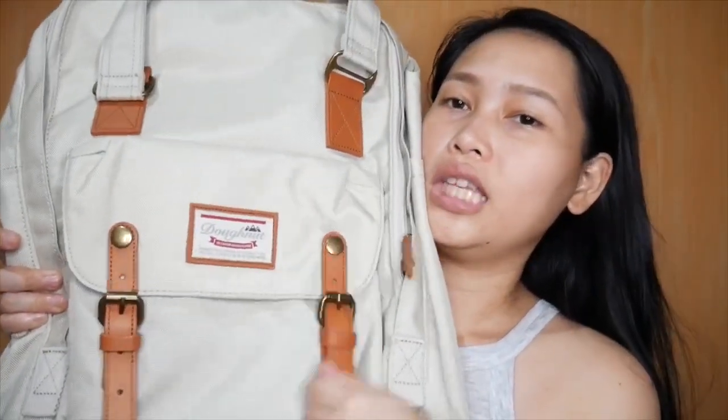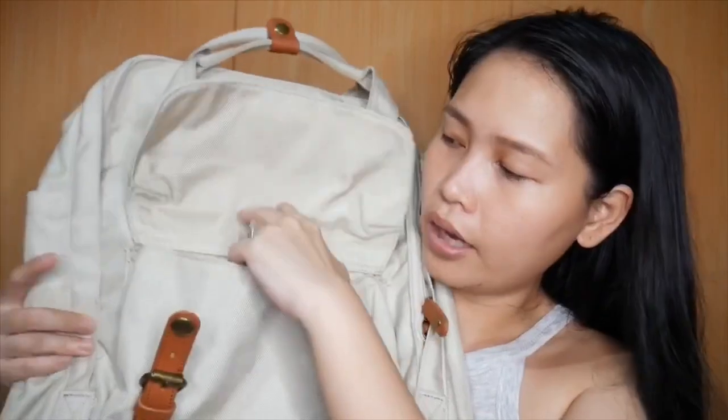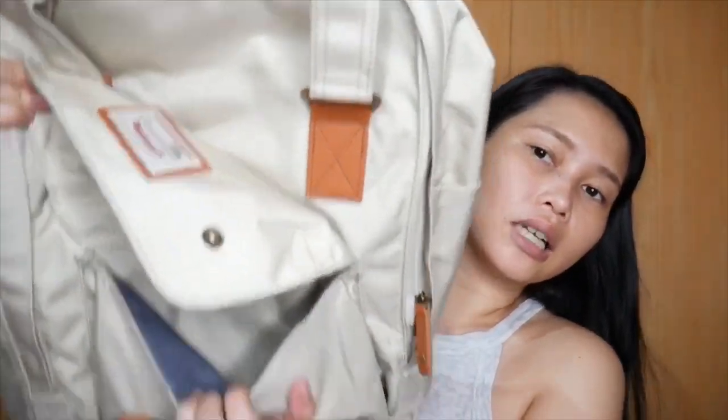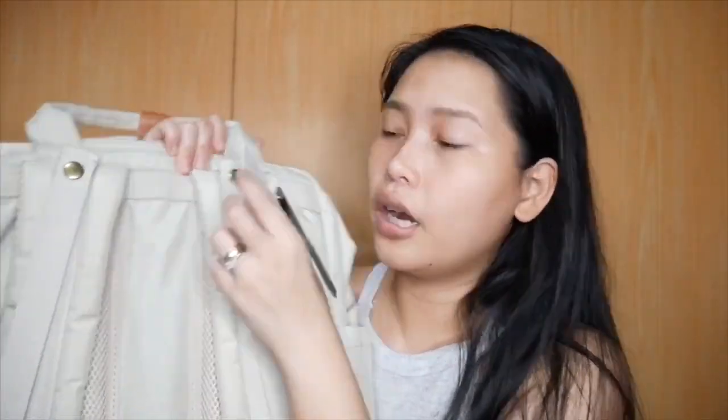Magsimula tayo sa labas and sa harap. Ito yung una, makikita ninyo. Akala ninyo siya dito, pero hindi. Dito siya — yan mo siya i-remove. Nawala siyang organizer sa loob. Sana makita ninyo. This is the Macaron Large. Ang pangalan nito is Stone — Stone yung color niya. So if ever na gusto ninyo mag-purchase ng ganong color, this is the color Stone.